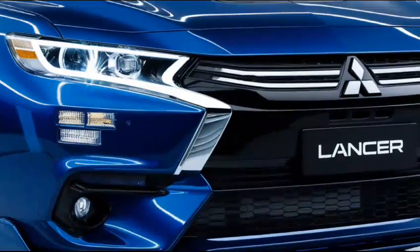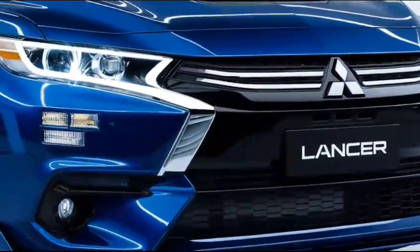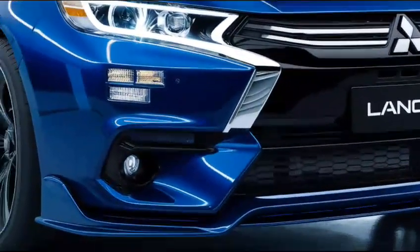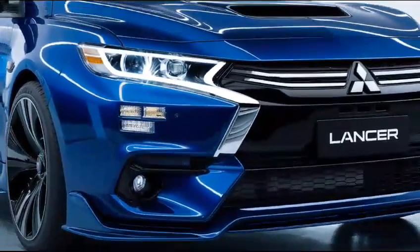Pricing for the 2025 Lancer is expected to start around $22,000. Depending on the trim level and options selected, higher trims may reach up to $30,000, reflecting added features and technology.